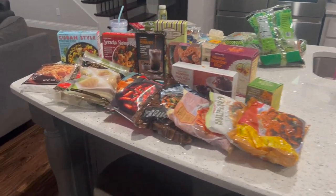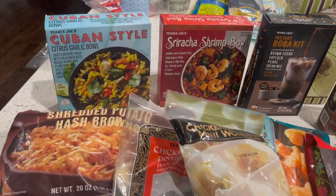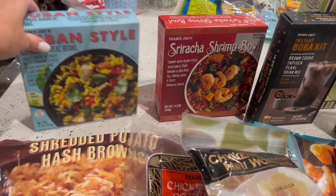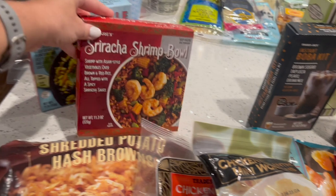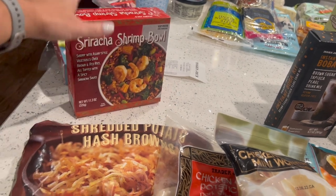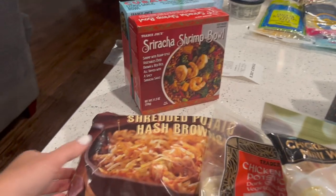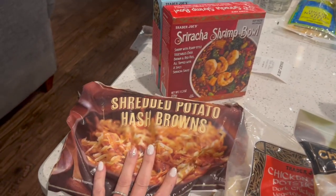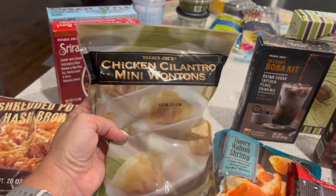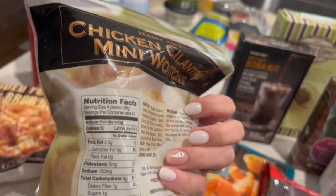Let's get started with the frozen stuff. Some of it is stuff we've had, some we haven't. I got this Cuban style single serve meal — my husband likes that one. And this is new: I don't think he's tried this sriracha shrimp bowl. These are a great price, like $3.50 each, just as cheap as any TV dinners nowadays. I also got some shredded hash browns. These chicken cilantro minis I absolutely love — you can have four pieces for only 50 calories.